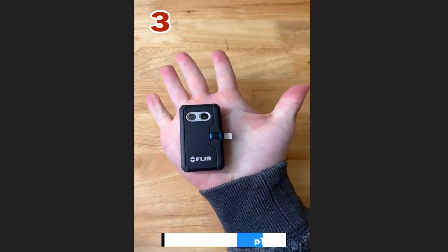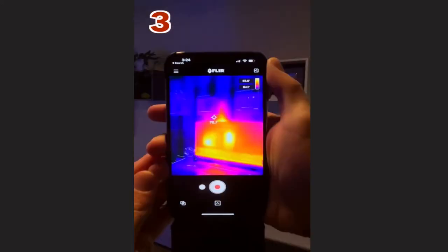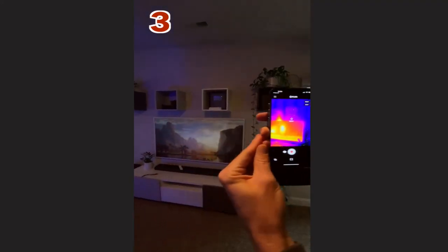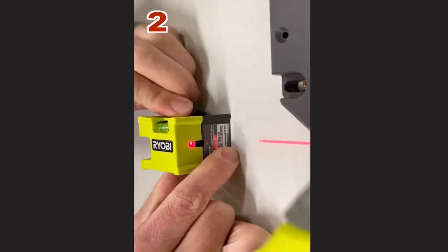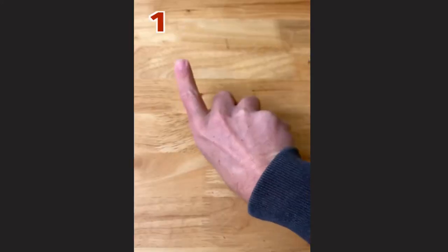Three: this pocket-sized thermal camera pops right into your iPhone and allows you to see temperature differences even through your walls. Two: this compact laser level cube — super portable and includes a push pin for easy mounting.